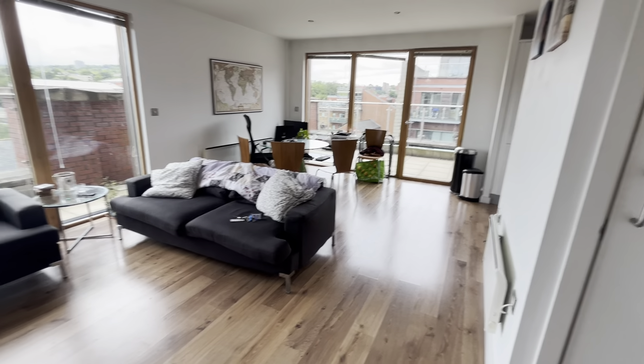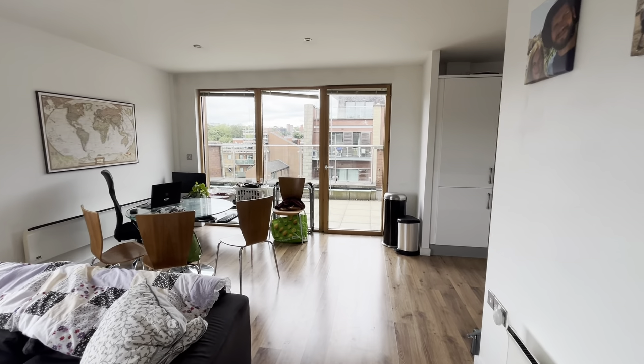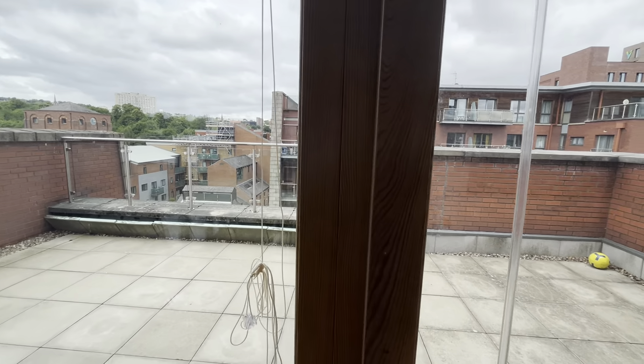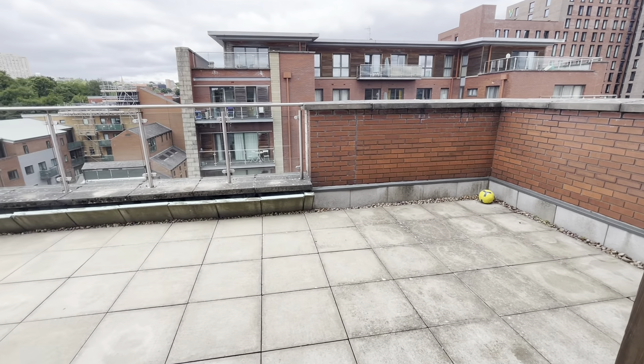I can't stress enough how fantastically situated this apartment is. It's an S11 postcode. You're within walking distance of all the amenities of Ecclesall Road — bars, cafes, restaurants — and also within walking distance of the city centre. It really is a fabulous location, close to universities and hospitals, also with great transport links.